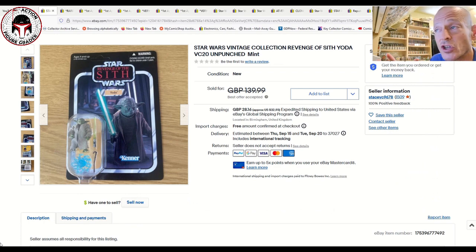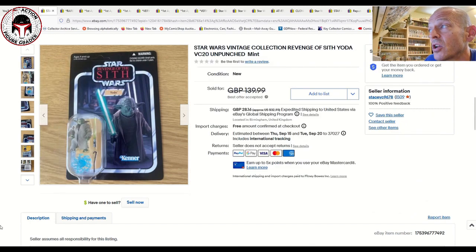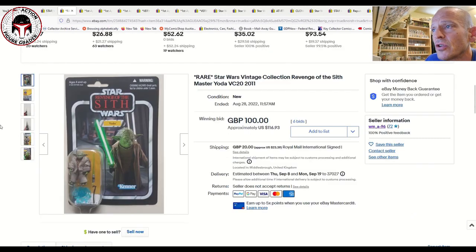A couple of Yoda VC20s sold. These are not the Canadian versions with the alternate card back that are really expensive, but this one seems to be going up in price fairly dramatically. This one was unpunched on the US card and sold for 140 pounds, best offer accepted, plus shipping.